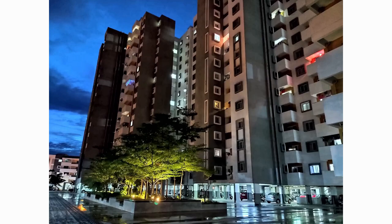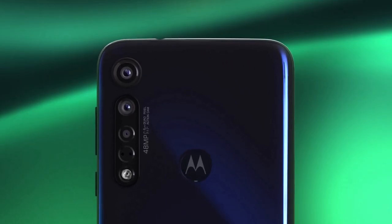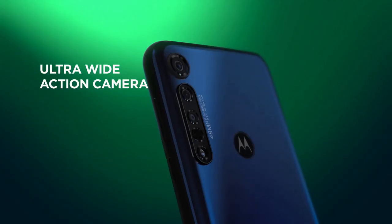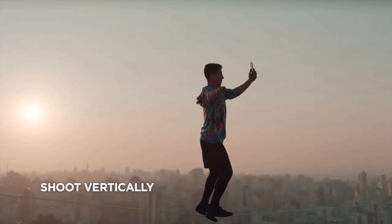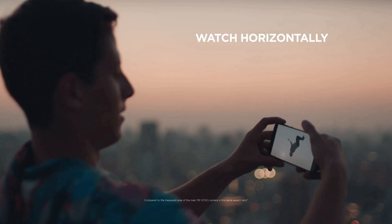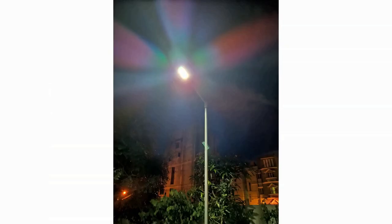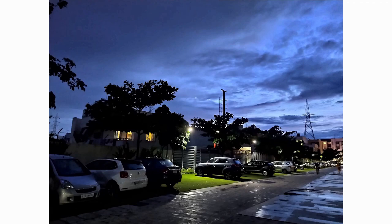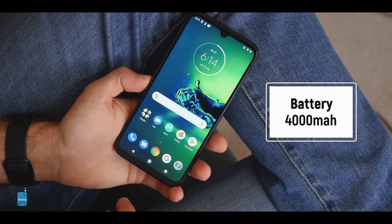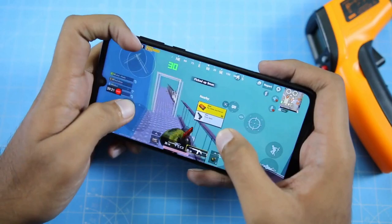On the front there's a 25MP selfie camera housed within the notch cutout. The primary camera can record videos in 4K at 30fps and Full HD at up to 120fps. The phone has electronic image stabilization for videos, which does a good job of keeping footage stable. The primary 48MP camera captures sharp and colorful images in the daytime; however, during the night the pictures are filled with grain. The Moto G8 Plus is powered by a 4000mAh battery and supports 15W fast charging with the Turbo Power adapter provided in the box.